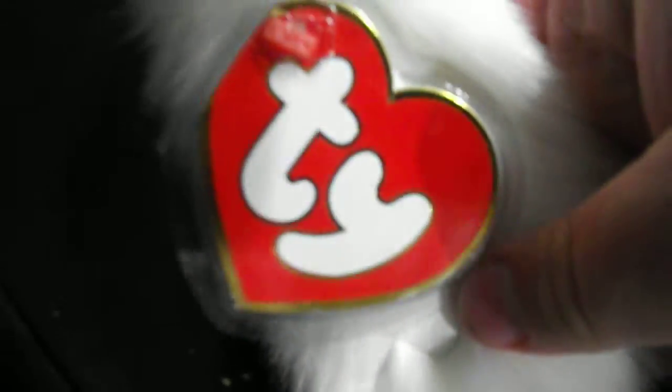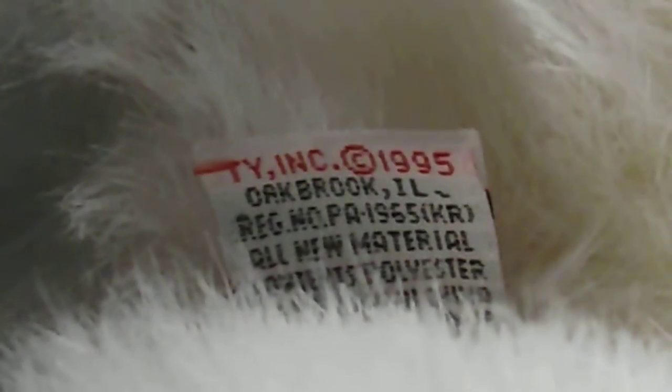Nice. Ink tag. Here's the tush tag. It reads: TY Inc., Copyright 1995.